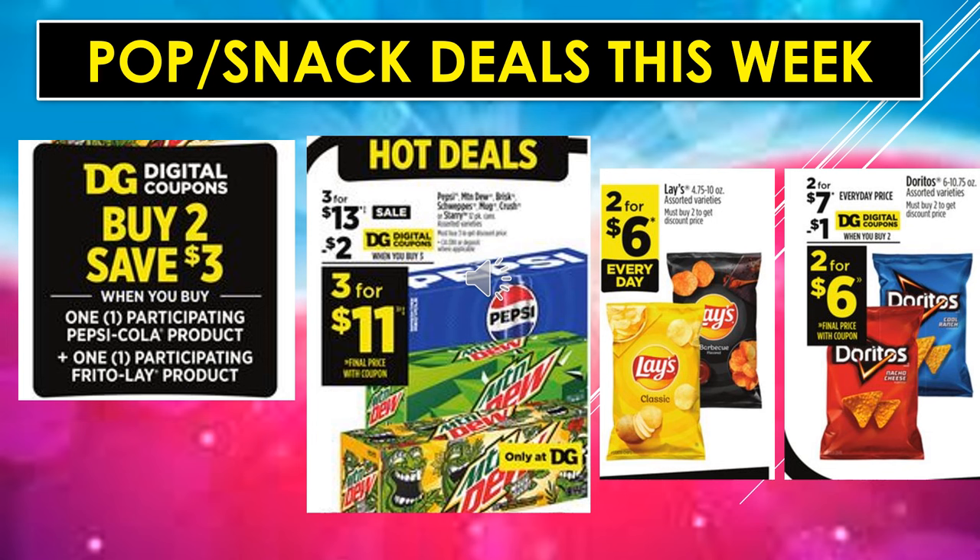Pop and snack deals this week: there is a digital coupon — buy two and save $3 when you buy one participating Pepsi product and one participating Frito-Lay product. Click on Eligible Items to see what's included. Pepsi, Mountain Dew, Brisk Tea, Schweppes, Ginger Ale, Mug Root Beer, Crush, or Starry are $3 for $13 on sale with a $2 digital coupon off when you buy three, making it $3 for $11. Lays Potato Chips are $2 for $6 every day, and there's a $1 digital coupon off of Doritos when you buy two, making it $2 for $6.